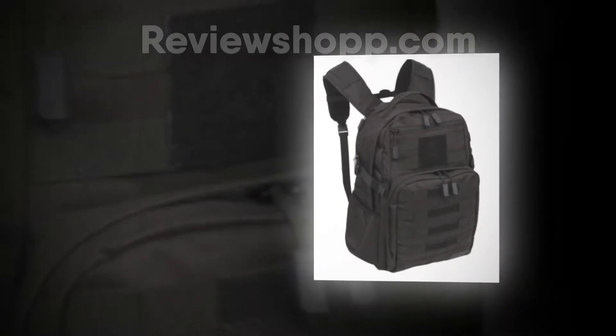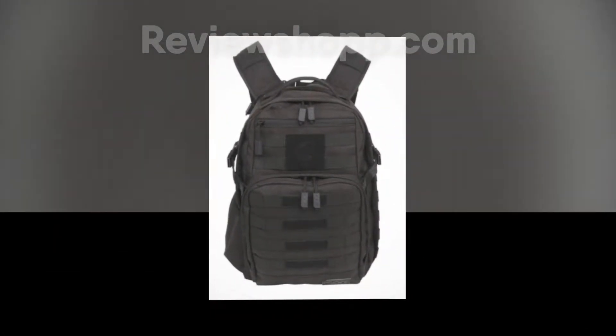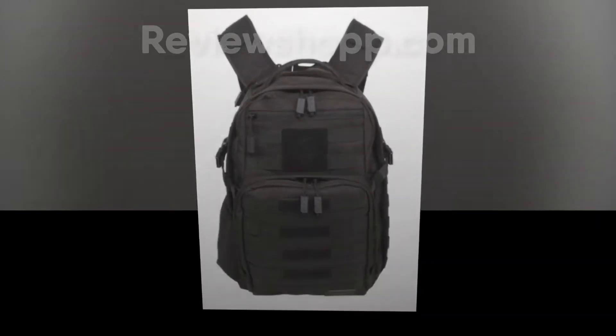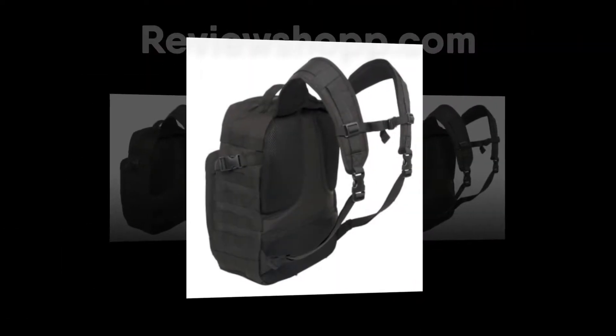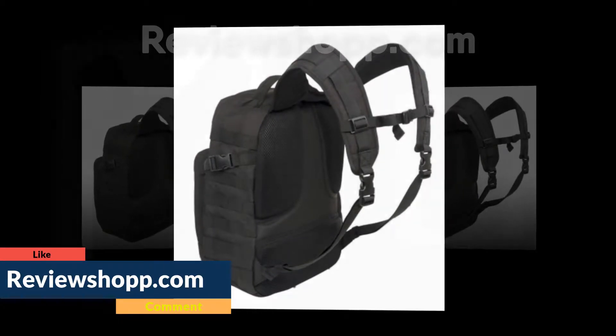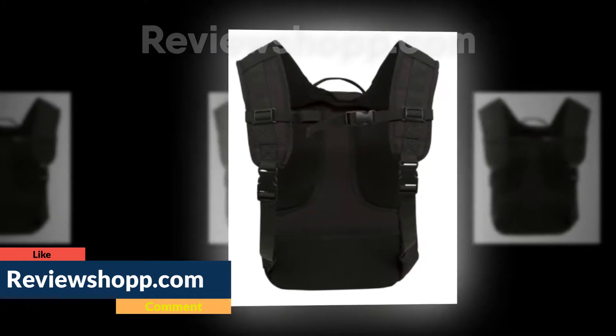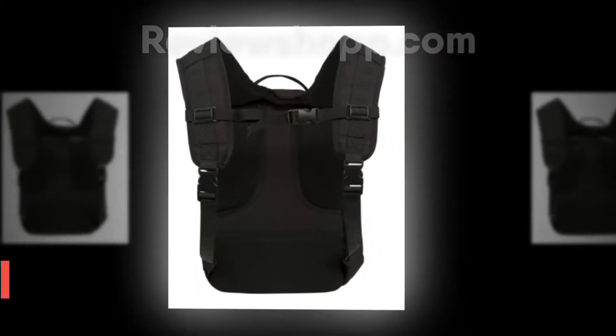SOG Ninja Daypack Review. Do you travel a lot? Then you will need a daypack to go outside easily for any outdoor activity. With this daypack, you can go hiking and camping easily. There are different kinds of daypacks, but the SOG Ninja Daypack is the best backpack to use. This backpack is special because it is full of features that make outdoor time exciting without any stress.